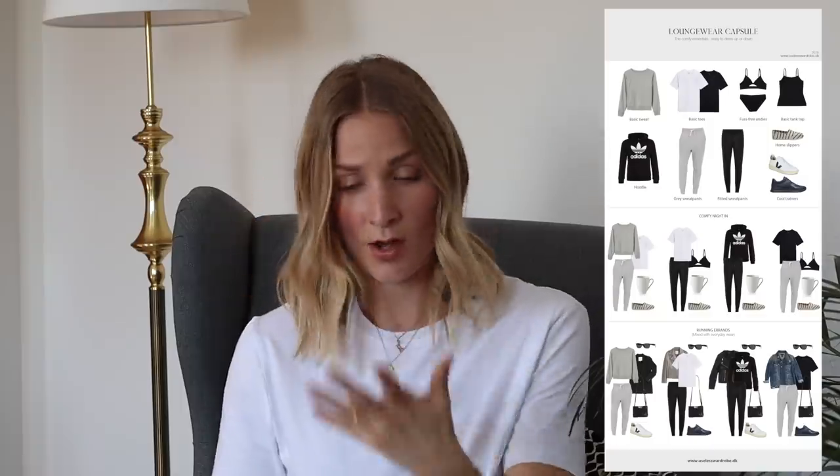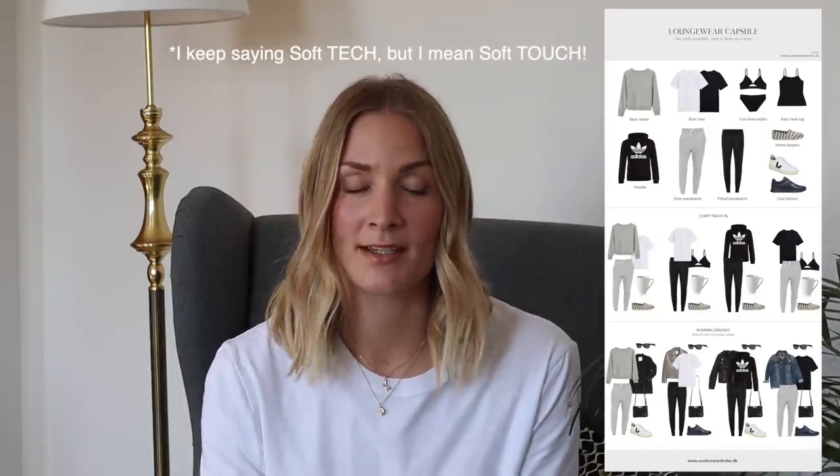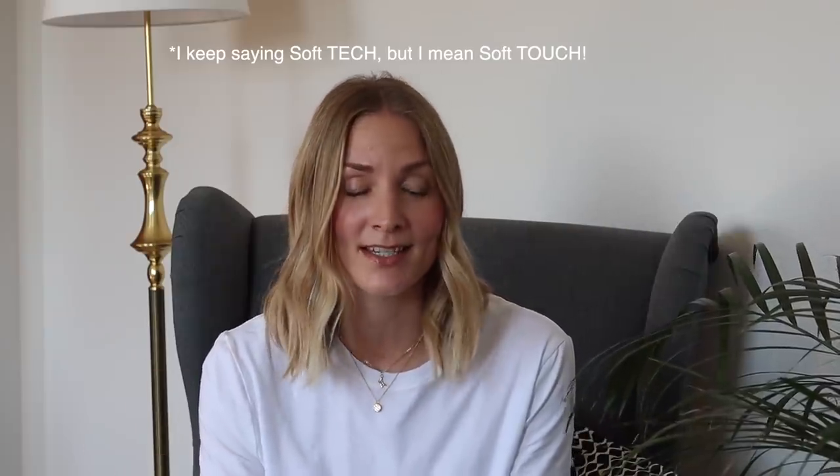Moving on to something else from Organic Basics — just to get this out of the way, I was actually gifted these items to test out. The t-shirt is a gift, and the underwear on my overview was also a gift. These are part of their new SoftTech range, meaning everything is made in Tencel, one of the most sustainable fibers out there.